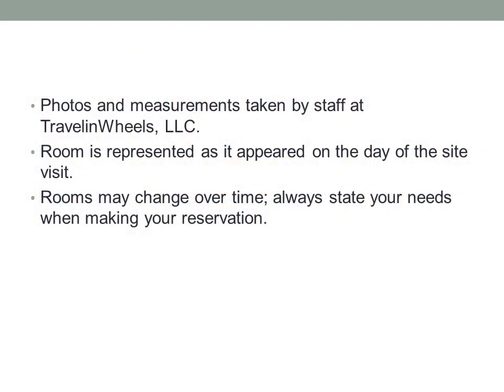Photos and measurements are taken by staff at Travel and Wheels. The room is represented as it appeared on the day of the site visit. Rooms may change over time — always state your needs when making your reservation.